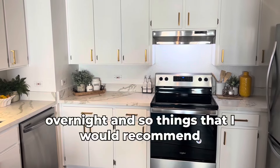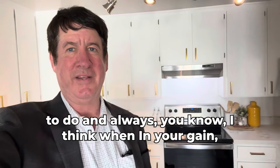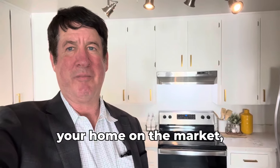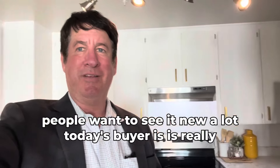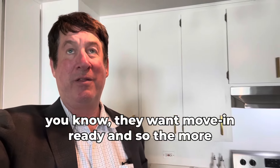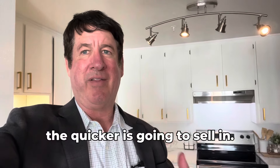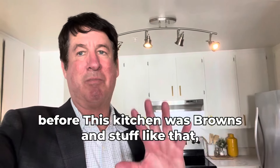Things I would recommend: when you're getting your home on the market, people want to see it new. Today's buyer doesn't want to do work — they want move-in ready. The more move-in ready you make it, the quicker it's going to sell and the more people will be interested in it.